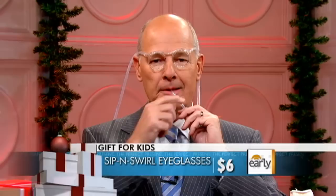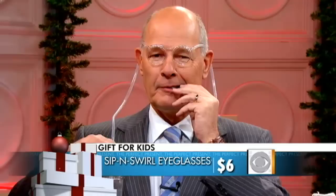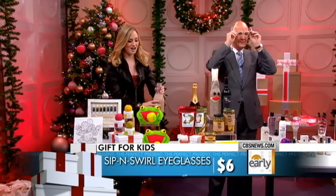You think these are lovely, stylish, very cool guy glasses, but they do more than that. I happen to have some chocolate milk here. Watch this — and those, my friends, are the Sip and Swirl eyeglasses. Six bucks from RestorationHardware.com.